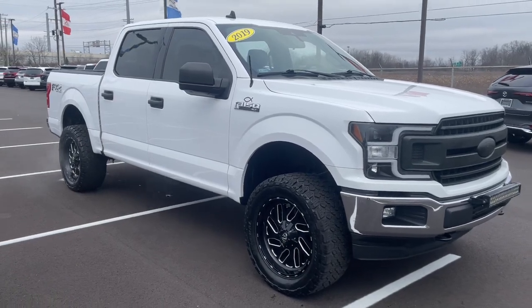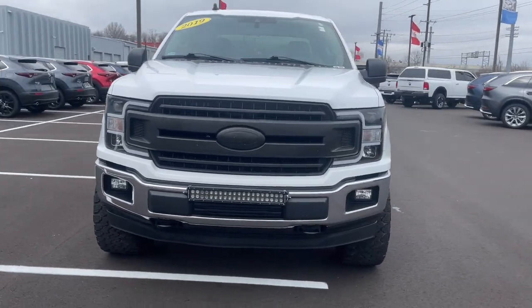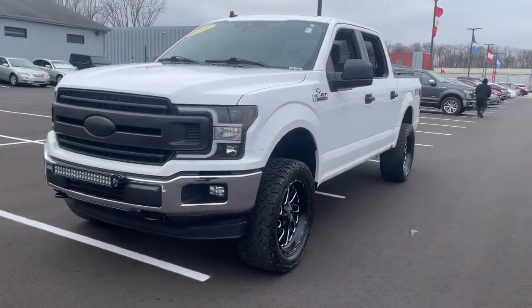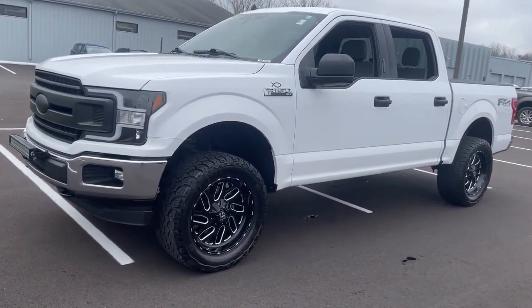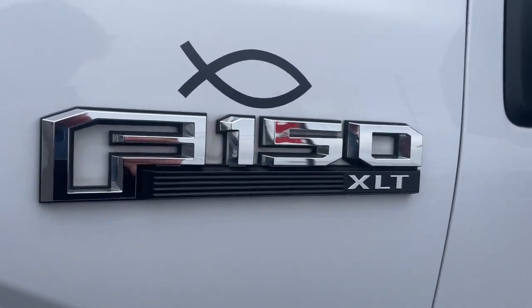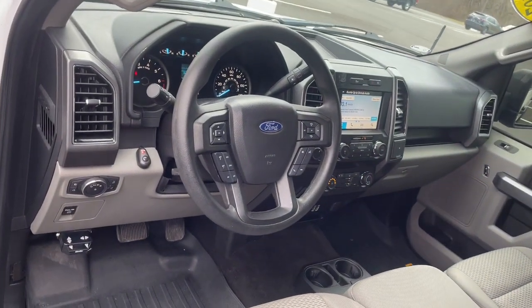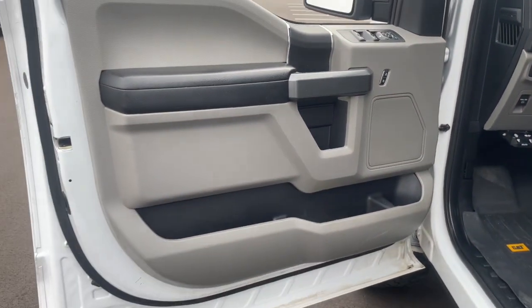Looking for your dream car? It could be the 2019 Ford F-150. With less than 80,000 miles on the odometer, this vehicle provides excellent value. Take a closer look at this full-size F-150 — the light-duty pickup that leverages military-grade aluminum alloy and high-strength steel to produce class-leading towing and payload capabilities.